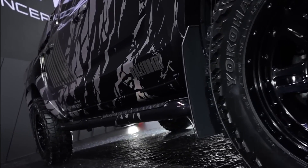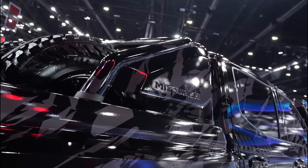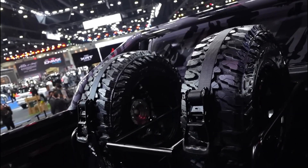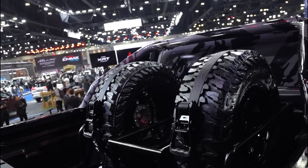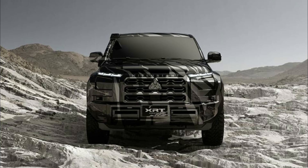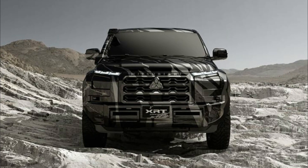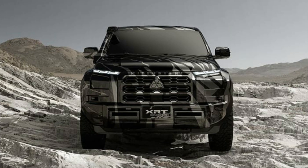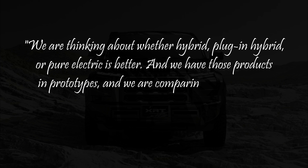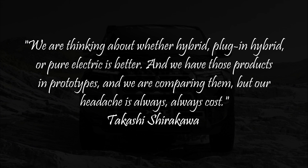People would love to know whether Mitsubishi will make an electric version of the Triton. So far, both gas-powered and plug-in hybrid versions have been confirmed. However, there's no mention of a diesel version, which would be needed for markets like Australia. Mitsubishi Executive Officer Takashi Shirakawa said an all-electric Triton is still in development but should be part of this new generation later in the decade, adding: 'We're thinking about whether hybrid, plug-in hybrid, or pure electric is better. We have those products and prototypes and we're comparing them. But our headache is always cost.'